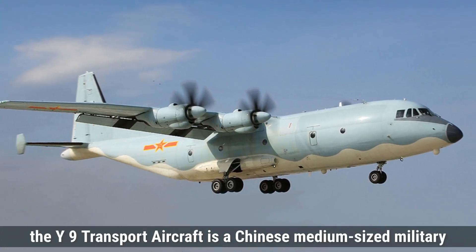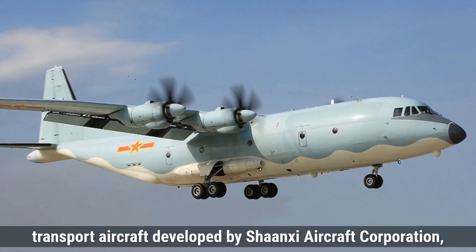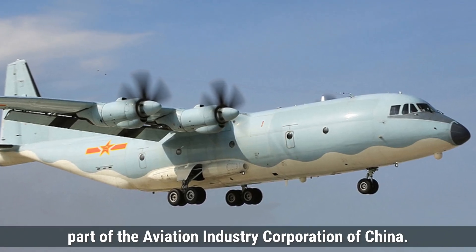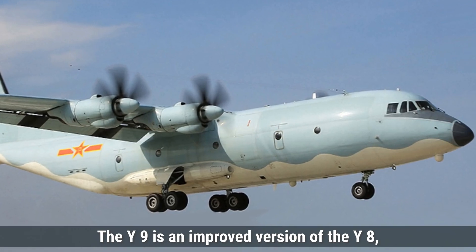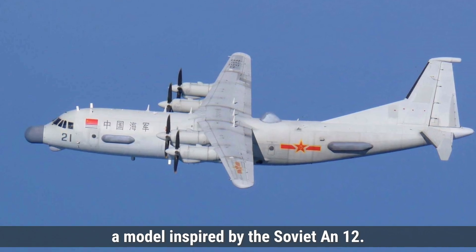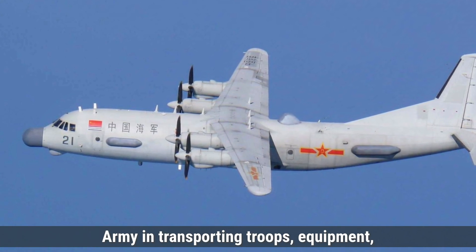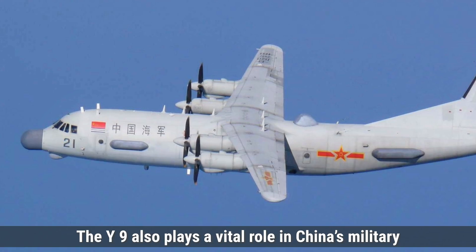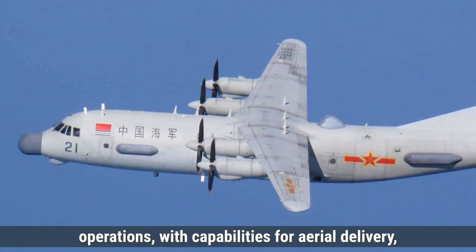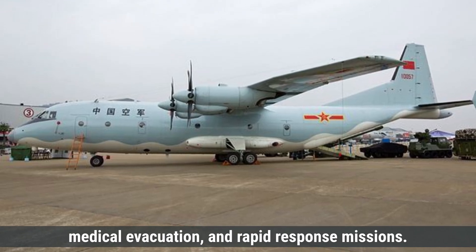The Y-9 transport aircraft is a Chinese medium-sized military transport aircraft developed by Shaanxi Aircraft Corporation, part of the Aviation Industry Corporation of China. The Y-9 is an improved version of the Y-8, a model inspired by Soviet designs. It was primarily developed to support the People's Liberation Army in transporting troops, equipment, and supplies across China's vast territory. The Y-9 also plays a vital role in China's military operations, with capabilities for aerial delivery, medical evacuation, and rapid response missions.